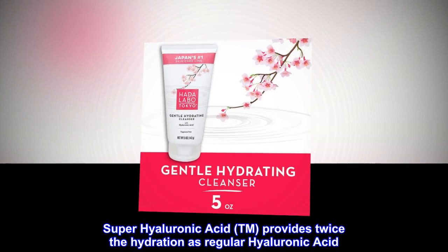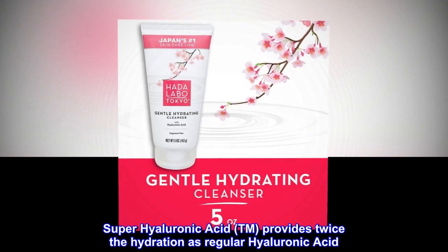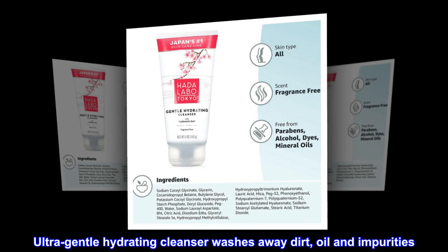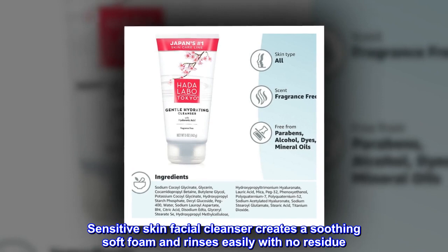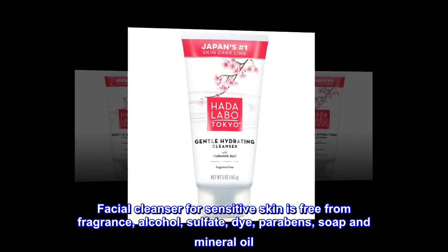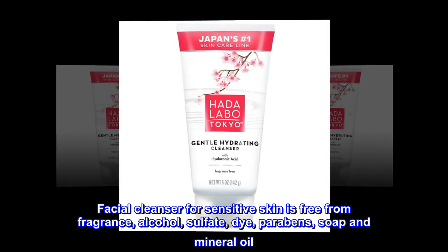Superhyaluronic Acid™ provides twice the hydration as regular hyaluronic acid. Ultra-Gentle Hydrating Cleanser washes away dirt, oil and impurities. Sensitive Skin Facial Cleanser creates a soothing soft foam and rinses easily with no residue. Facial Cleanser for Sensitive Skin is free from fragrance, alcohol, sulfate, dye, parabens, soap and mineral oil.